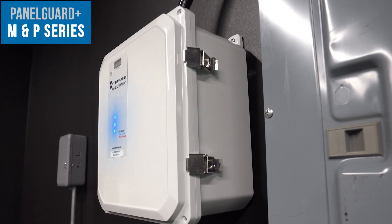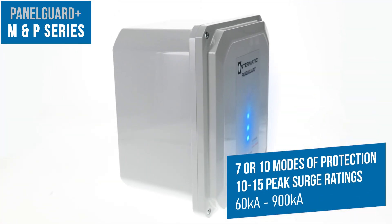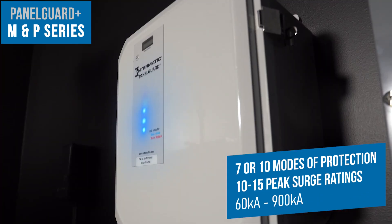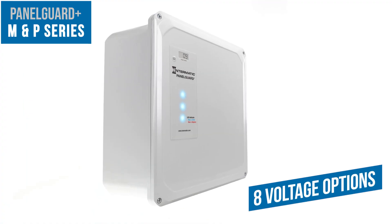The Panel Guard Plus M&P series gives you seven or ten modes of protection with peak surge ratings from 60 kiloamps all the way up to 900 kiloamps. These models can also be configured in eight different voltage options.